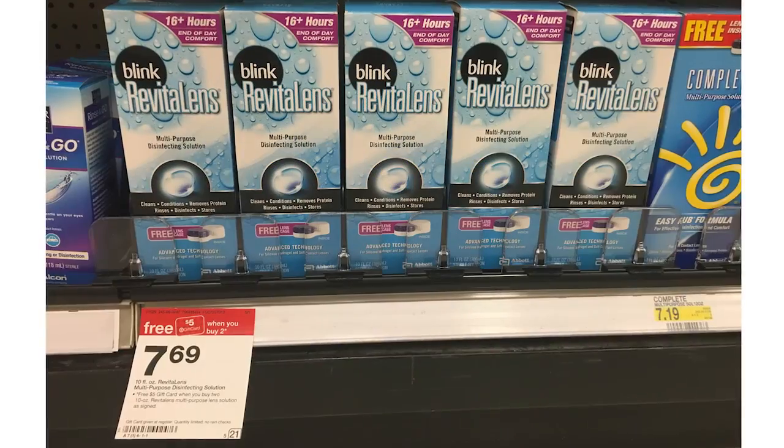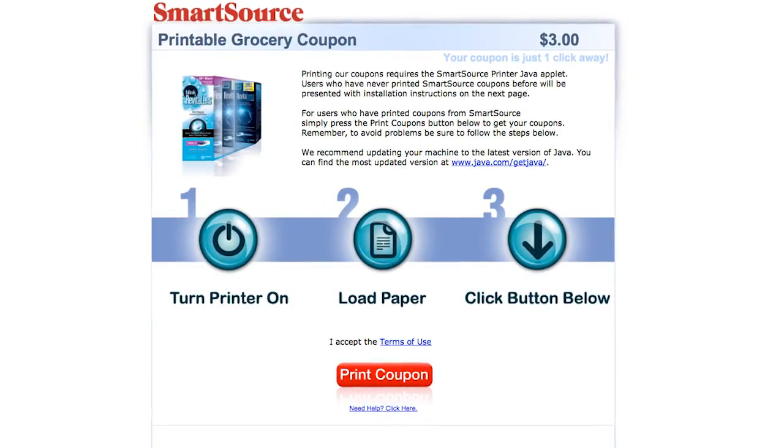Next we have Revital Lens contact solution. You can get this for $2.19, which is a really good deal for contact solution. This is the last week for this deal. They are on sale for $7.69 and are part of a buy 2, get a $5 Target gift card promotion. We have a $3 off printable coupon. You pick up two, use two of the $3 off coupons, pay the difference, get back a $5 Target gift card, and the final price works out to be $2.19 after the gift card.